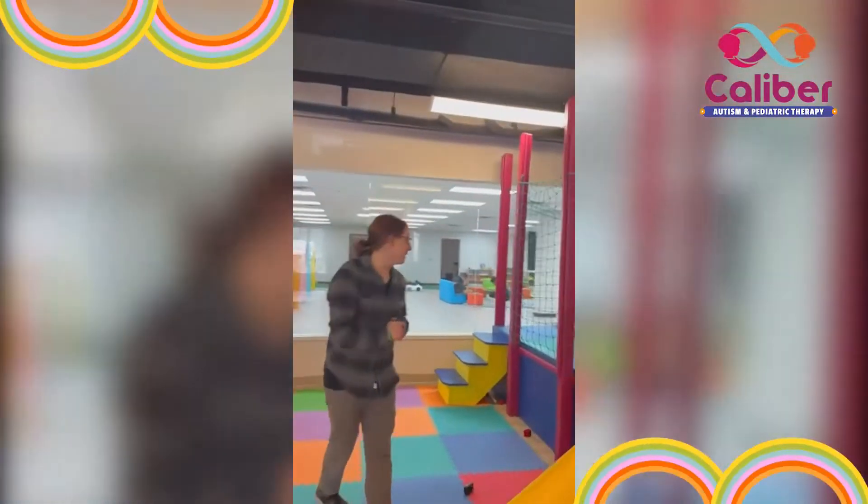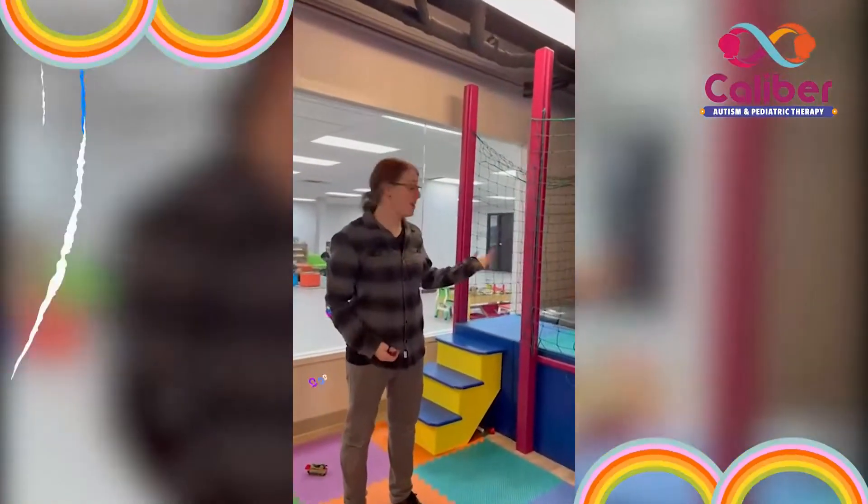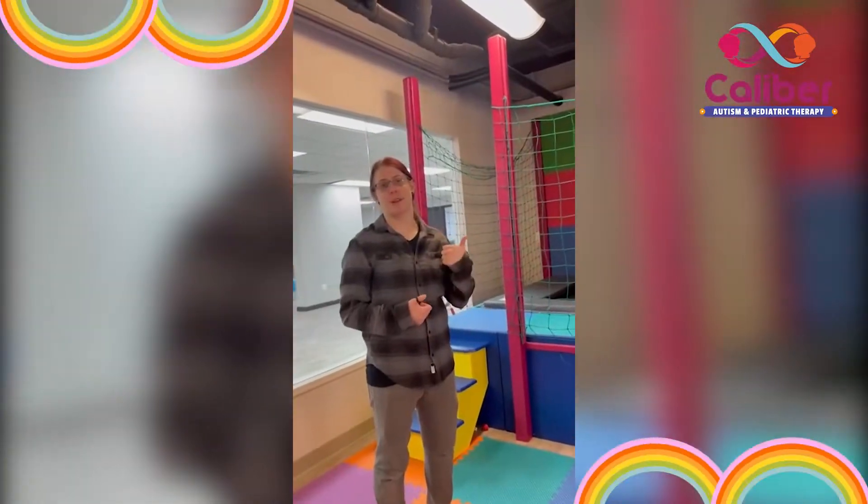We also have lots of slides and of course a trampoline. Jumping is pretty much good for any kiddo — it gets a lot of energy out and is definitely good for sensory integration and proprioception.